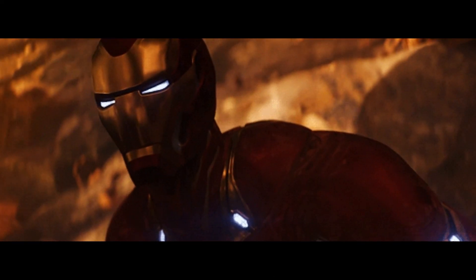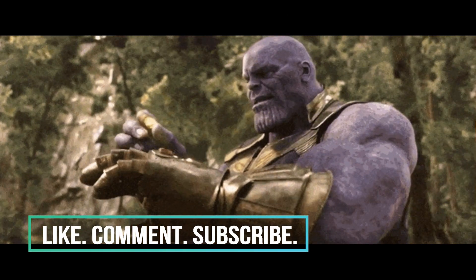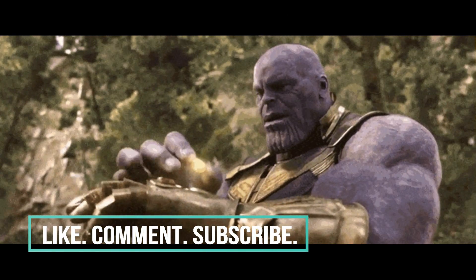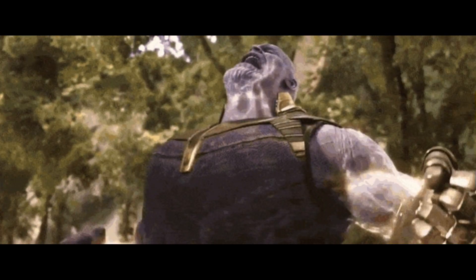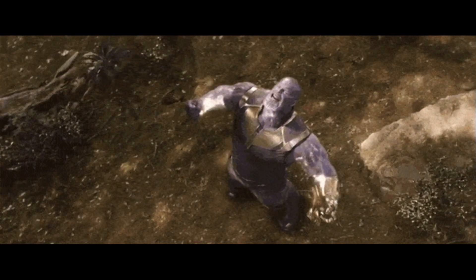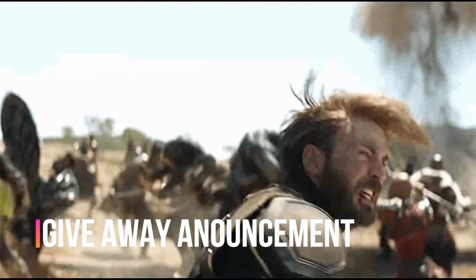What is up ladies and gentlemen, if you're new to this channel, thank you so much for checking me out. Please don't forget to give this video a thumbs up, leave a comment, subscribe, and hit the notification bell so you can get the latest scoop on everything comic book movie related. If you do all of the following, you'll immediately qualify for a giveaway I'll be doing — stay tuned to the end of the video for those details.